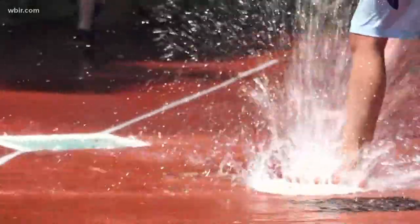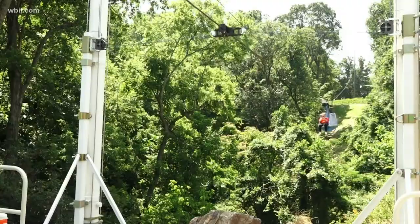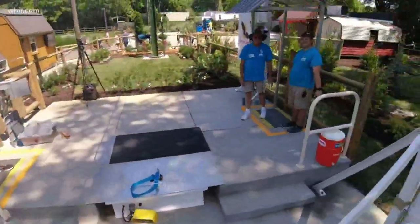So as we learn from our animal friends: take a dip, find some shade, stay hydrated, and catch the wind. Reporting from Zoo Knoxville — that was fun! I'm Shannon Smith.